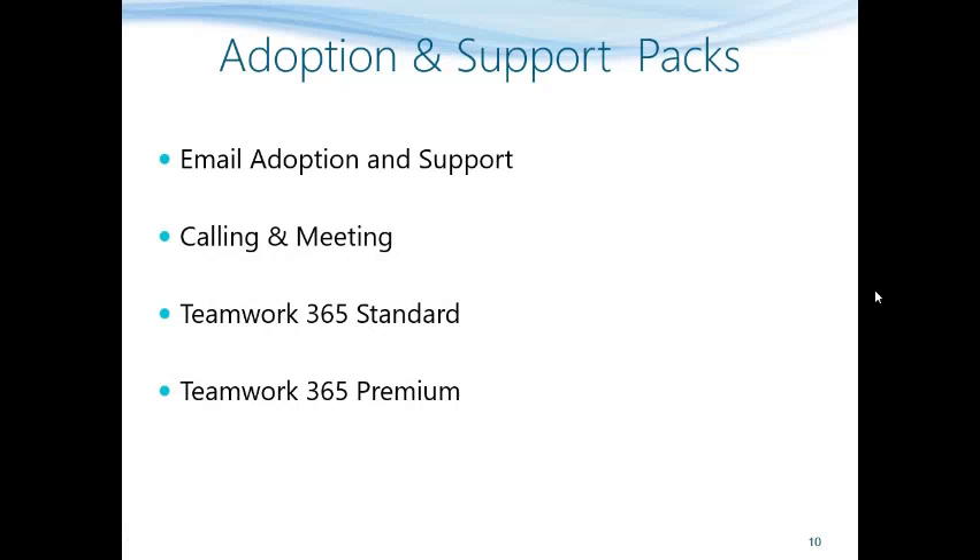Now let us see some of the adoption packs currently available. Number one is email adoption and support, which remains a high priority for many customers as email usage is very high in a corporate environment. Think of this as your outsourced email system — not only will we troubleshoot issues, we will also help you adopt more sophisticated services being released by Microsoft 365.